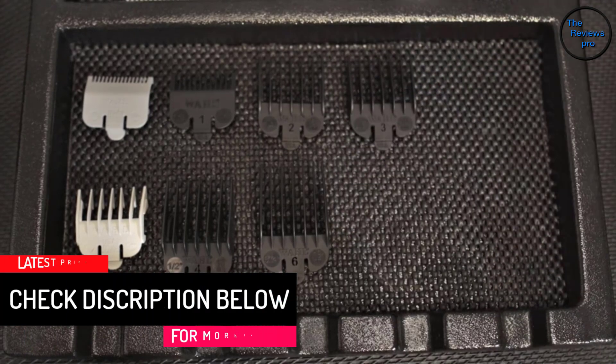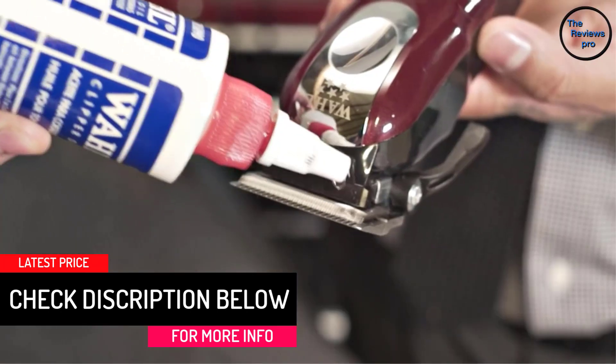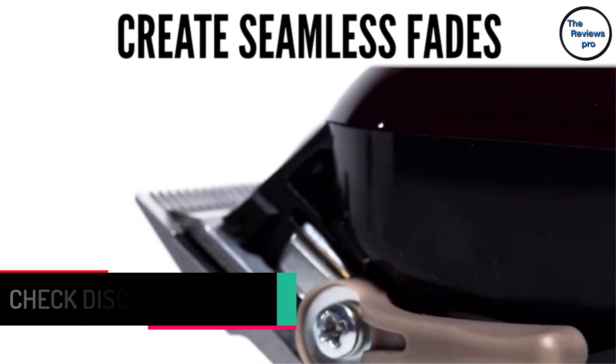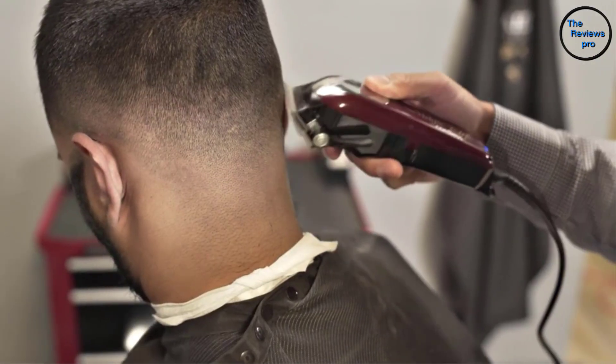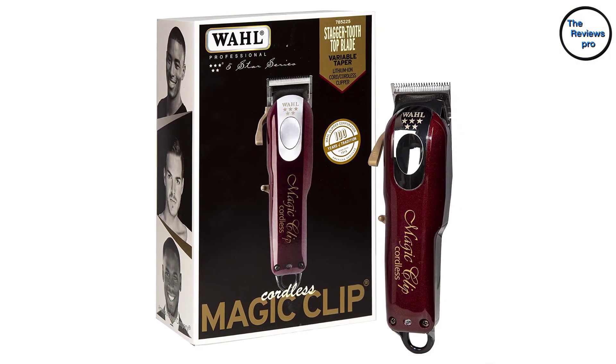Plus, with the long-lasting battery, you can use this hair clipper for up to 90 minutes. We also love the housing design of this professional clipper, which is both vintage and modern. You might want to check it out — so many users recommend this option.